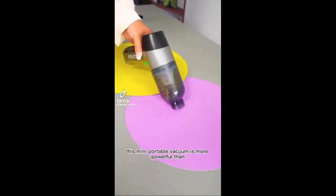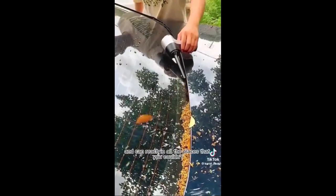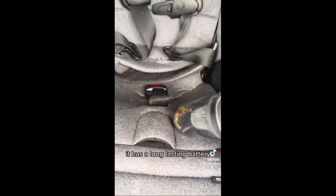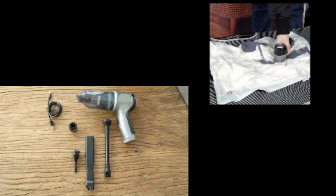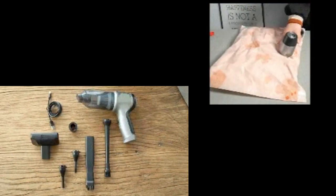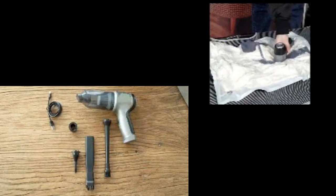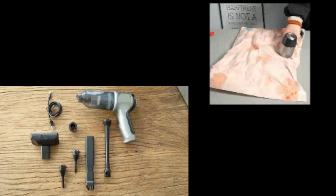Overall, the EasyVac Pro is a top-rated handheld cordless vacuum that offers powerful suction, convenience, and versatility. It is easy to use, rechargeable, portable, and fits anywhere. With its affordable price and exceptional performance, the EasyVac Pro is a must-have cleaning tool for anyone looking to keep their surroundings clean with minimal effort. Don't miss out on this incredible vacuum — order your EasyVac Pro today and experience the convenience and effectiveness of this number one bestseller. Remember that it's only sold on the official website, which is linked in the video description and in the comments.